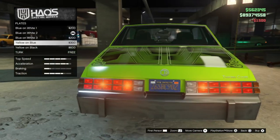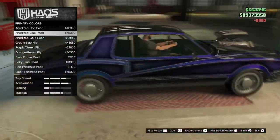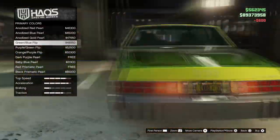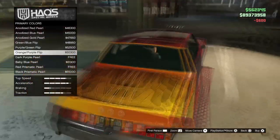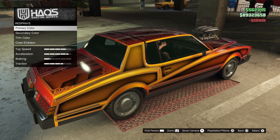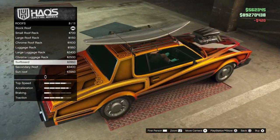For the mirrors, we have some pretty unique options, but I just kept it basic. For the primary color, I went with chameleon again because they just look very good. This time I went with the orange-purple flip, which looks very good combined with the livery. To be honest, all of the chameleon colors look pretty nice, especially with this livery.